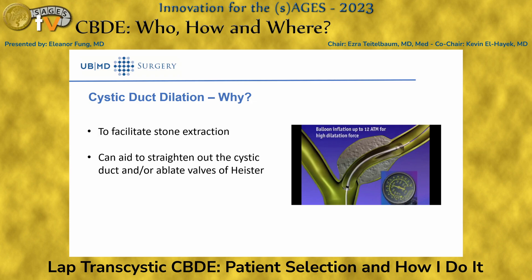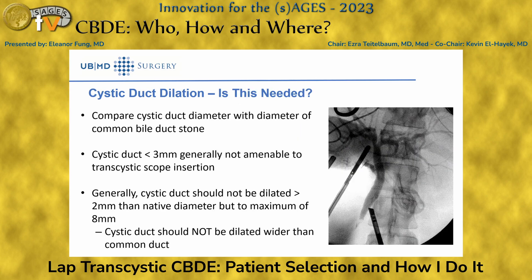Cystic duct dilation is not always necessary. A lot of the time the stones already dilated the cystic duct as they passed through. But if there are many valves or the duct is tortuous, dilation can facilitate stone extraction. You want to compare the cystic duct diameter relative to the stone and common bile duct, and avoid over-dilating — no more than two millimeters wider than the common bile duct — to prevent tearing the cystic duct–common bile duct junction.